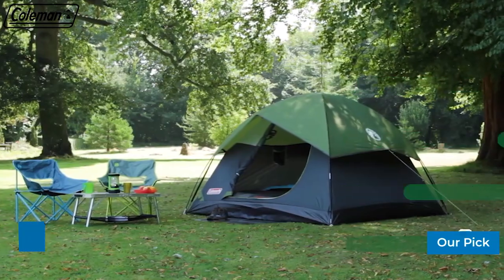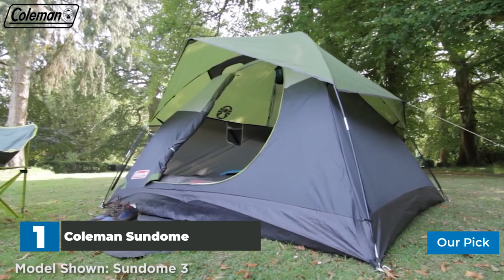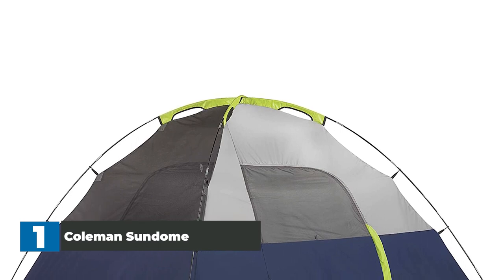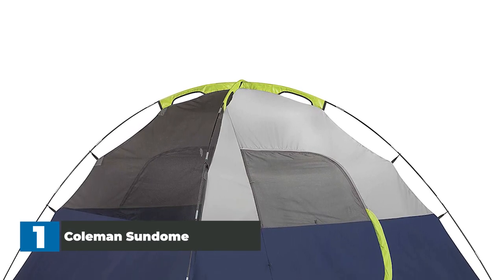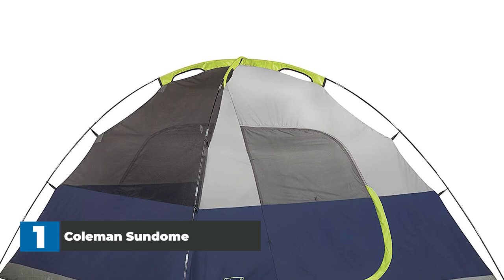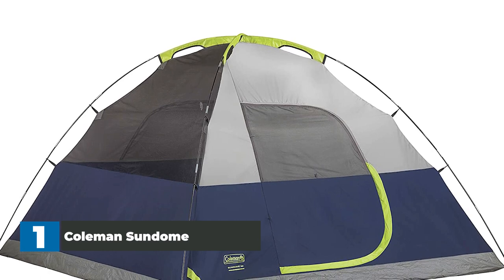Number 1: Coleman Sun Dome Camping Tent. Camping tents aren't often available for low prices, which is why we recommend the long-lasting Coleman Camping Tent. This tent can easily accommodate two people under its dome-shaped rainfly, and its exterior boasts 75D polyester mixed with mesh for extra strength and ventilation. This UV-stabilized material is highly waterproof and has remarkable tear resistance, and you can count on it thanks to the fact that it's weight-effective, low-maintenance, and easy to handle.